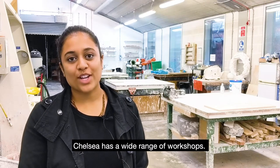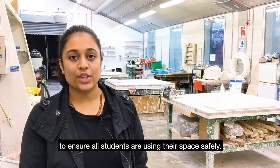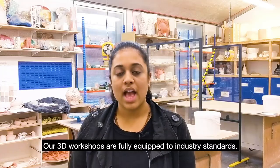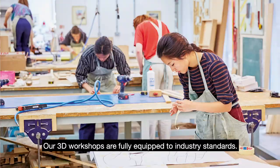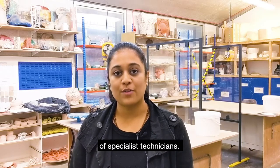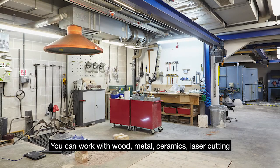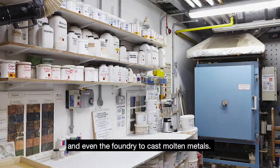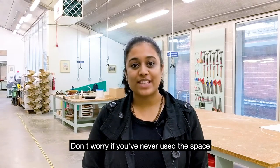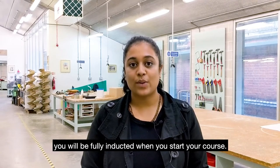Chelsea has a wide range of workshops. We are offering a booking system to ensure all students are using their spaces safely. Our 3D workshops are fully equipped to industry standards. They are staffed by a highly experienced team of specialist technicians. You can work with wood, metal, ceramics, laser cutting and even the foundry to cast molten metals. Don't worry if you haven't used a space or any of these materials — you will be fully inducted when you start your course.